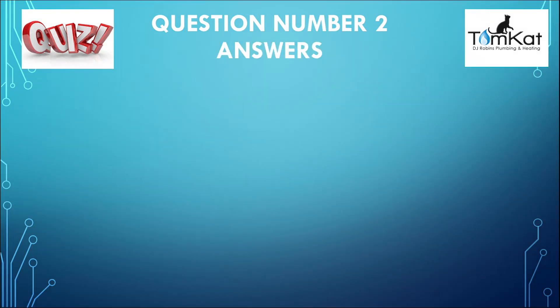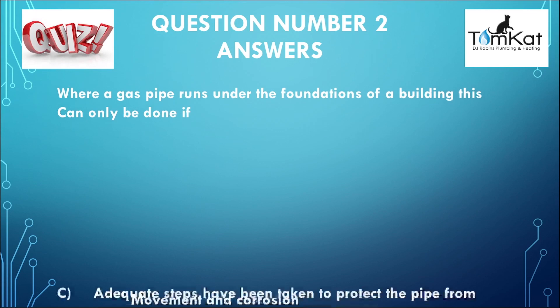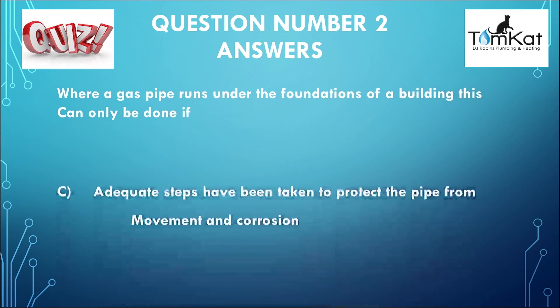The answer for question number two: where a gas pipe runs under the foundations of a building, this can only be done if — the answer was C — adequate steps have been taken to protect the pipe from movement and corrosion. That was the answer for question number two.